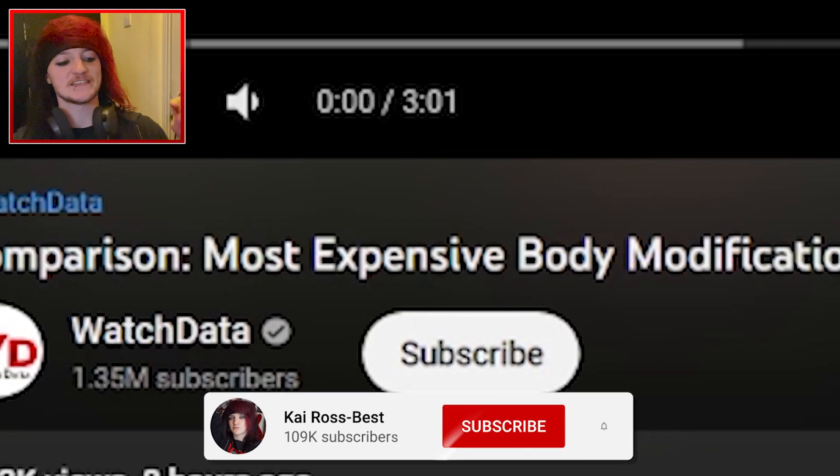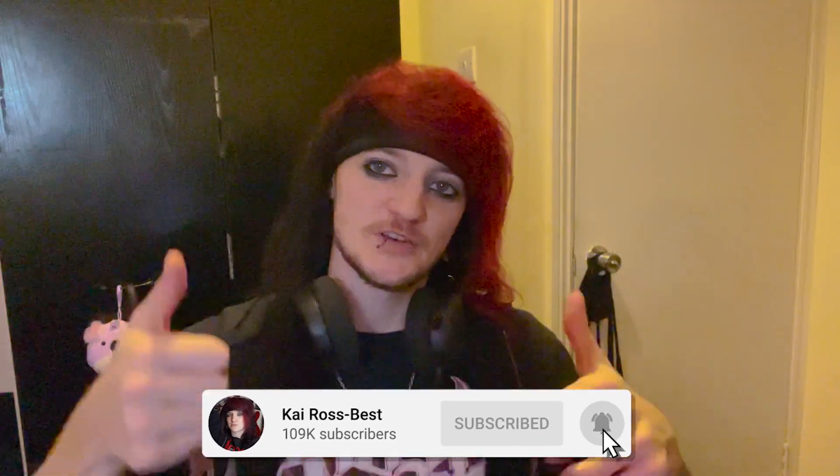Hello there! Today we're going to check out the most expensive body modifications. If you enjoy this video, leave a like and subscribe. Let's get into it.